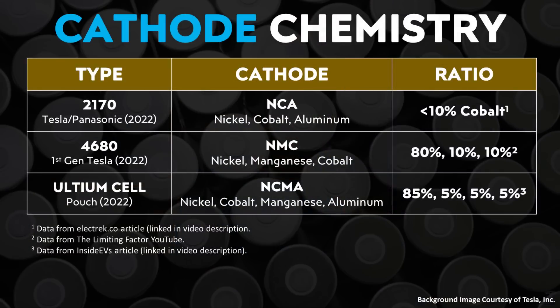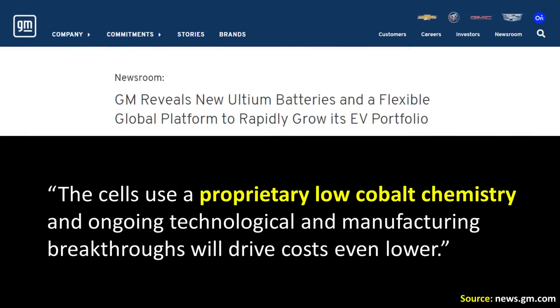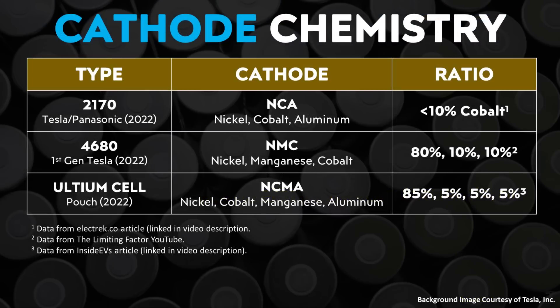When it comes to the cathode chemistry of the GM Ultium battery cells, according to my research they have a nickel, cobalt, manganese, aluminum chemistry. GM has stated the cells use a proprietary low-cobalt chemistry, and based on my research and an InsideEVs article, the ratio appears to be roughly 85% nickel, 5% cobalt, 5% manganese, and 5% aluminum.